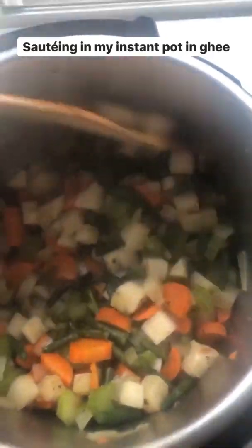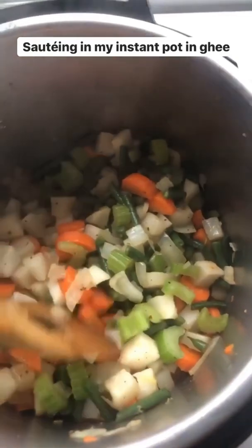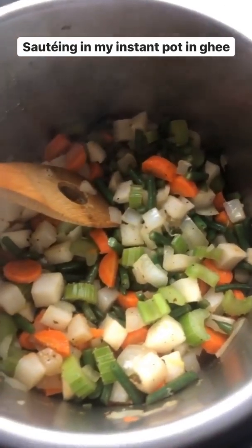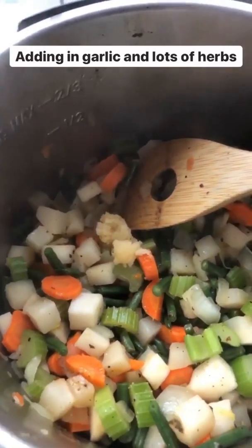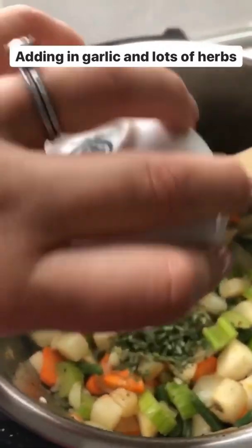I'll be cooking them for about five to eight minutes just to get them soft. This will prevent the soup from being too thin and watery. I just added in the grated garlic.